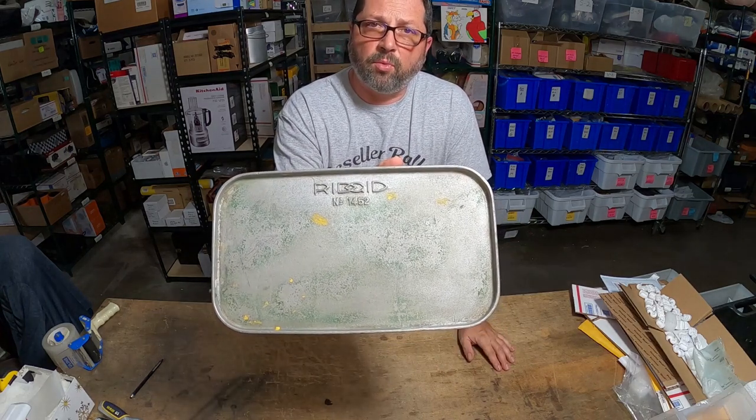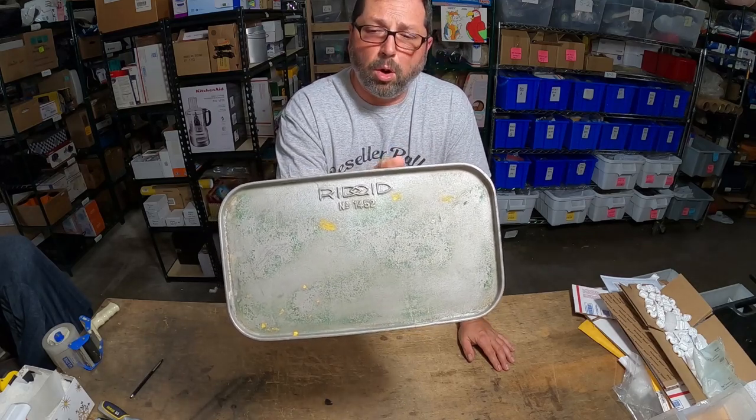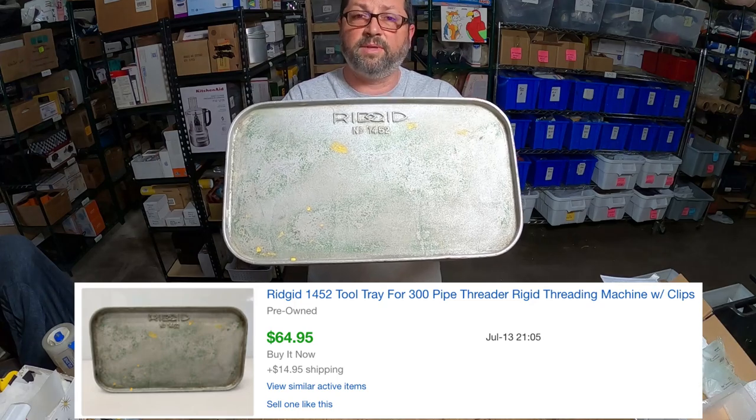A guy brought in a bunch of different parts from Ridgid — wrenches and things like that. This was part of a big bulk buy, and we probably got about $10-$15 into it. It sold for $65 plus $15 shipping — a wonderful flip.